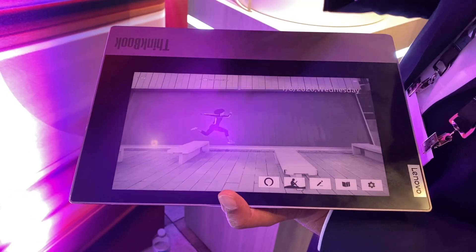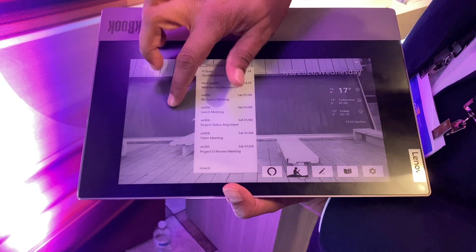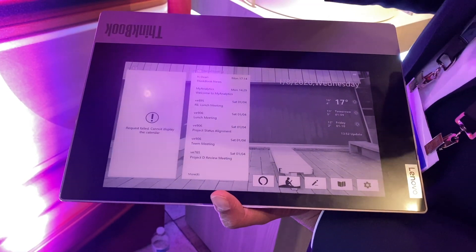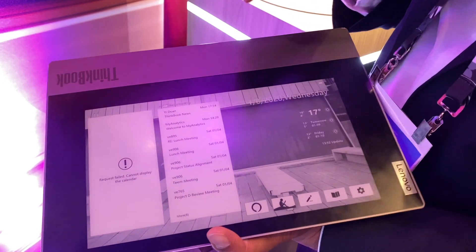What can you do with the e-ink display? You have email notifications, you have calendar notifications — and without having to open the laptop, with the lid closed, you can see them all on the cover.